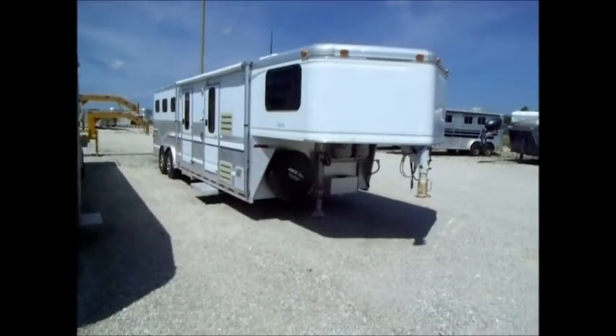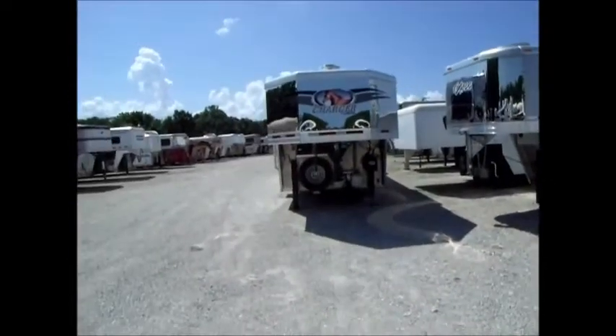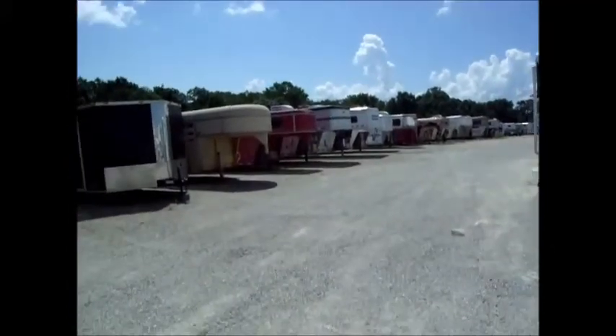We've got lots of used trailers. Give us a call at 800-897-9840. Thank you.